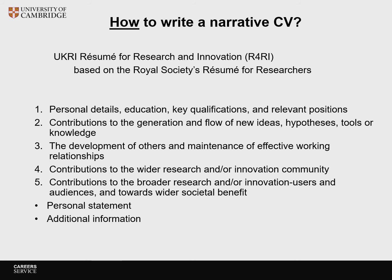This video will cover the following sections. Section 1: personal details, education, key qualifications, and relevant positions. Section 2: contributions to the generation and flow of new ideas, hypotheses, tools or knowledge. Section 3: the development of others and maintenance of effective working relationships. Section 4: contributions to the wider research and/or innovation community. Section 5: contributions to the broader research and/or innovation users and audiences. Section 6: towards wider societal benefit. There is also a personal statement and you can add additional information. This video will now address each section in more detail and allow you time to write your own sections.